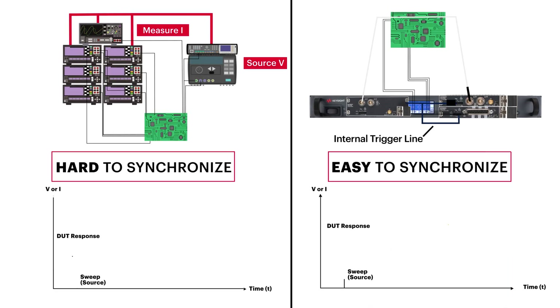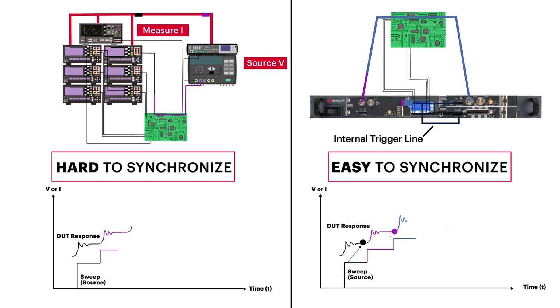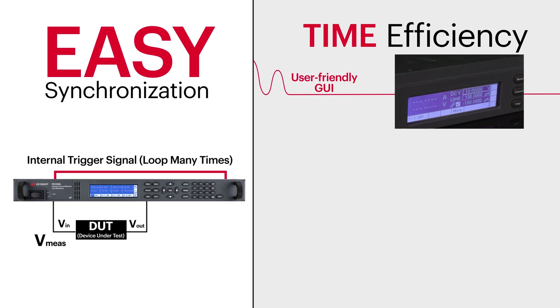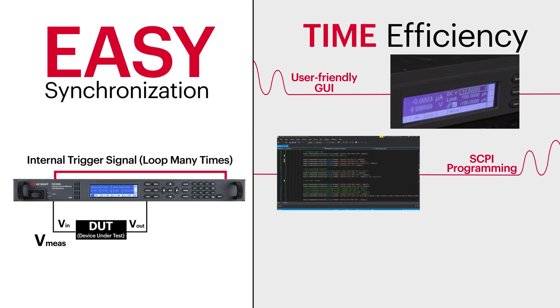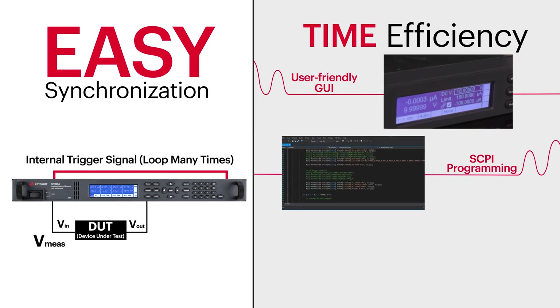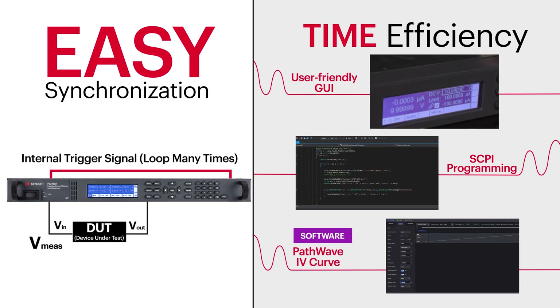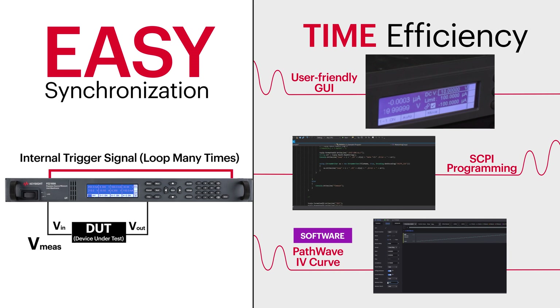It is a single box solution that simplifies the synchronization of multiple SMUs with an accuracy of less than 50 nanoseconds and frees you from this difficulty. It has a user-friendly GUI that makes prototyping easy, a SCPI programming port for easy adoption into various environments, and PathWave IV curve software that enables measurement without programming.